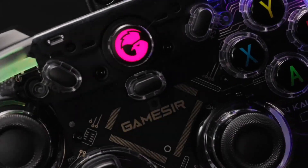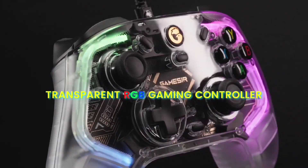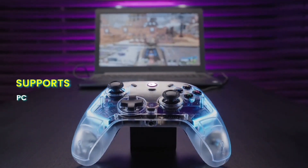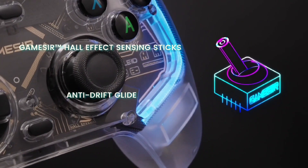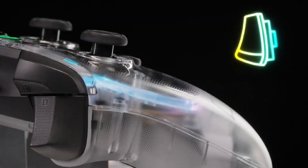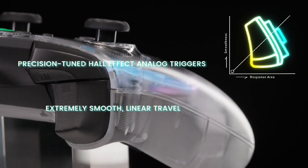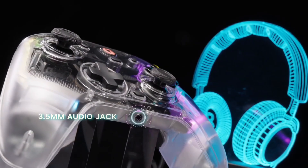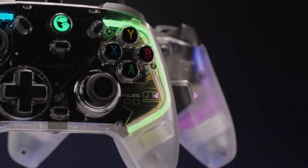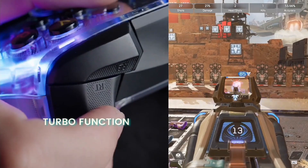One standout feature is the customizable RGB lighting, which allows you to personalize your gaming experience further. You can adjust the lighting effects to match your mood or gaming environment, adding an extra layer of immersion to your gameplay. Additionally, the T4 Kaleid comes with a built-in turbo function, which can be a game-changer in fast-paced gaming scenarios, allowing you to execute rapid-fire commands without having to mash the buttons.